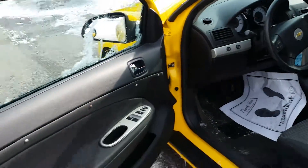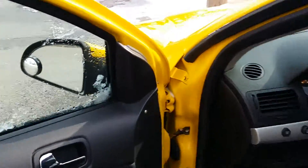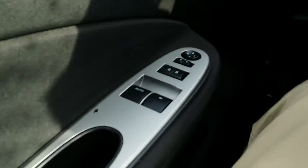Here's a look inside. Nice jet black interior. You've got your windows and door locks, and side view mirrors there.